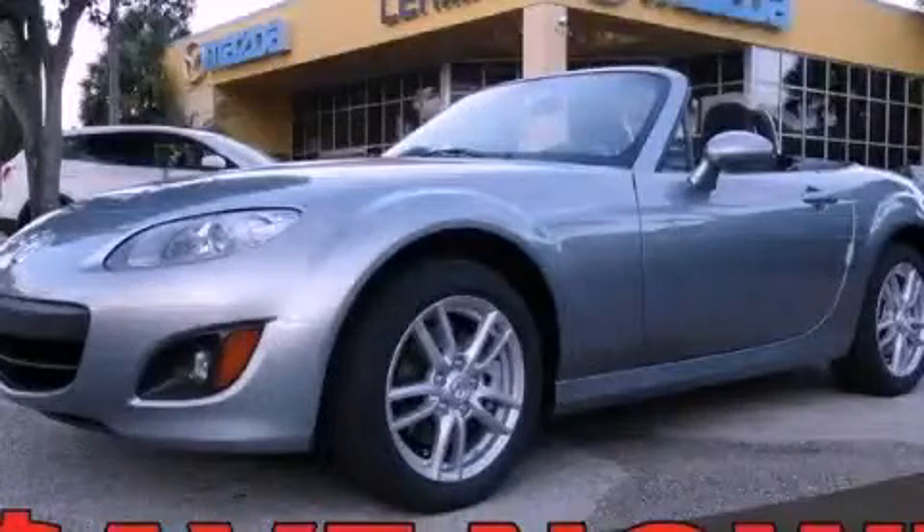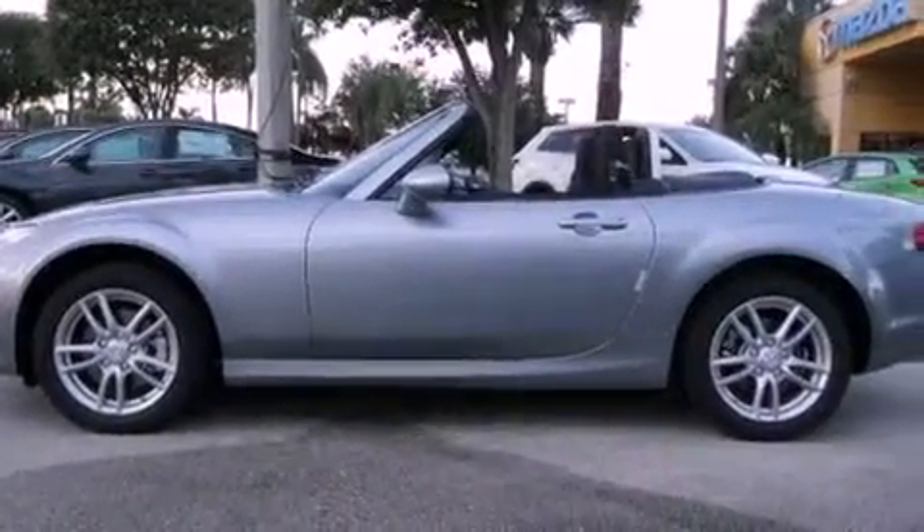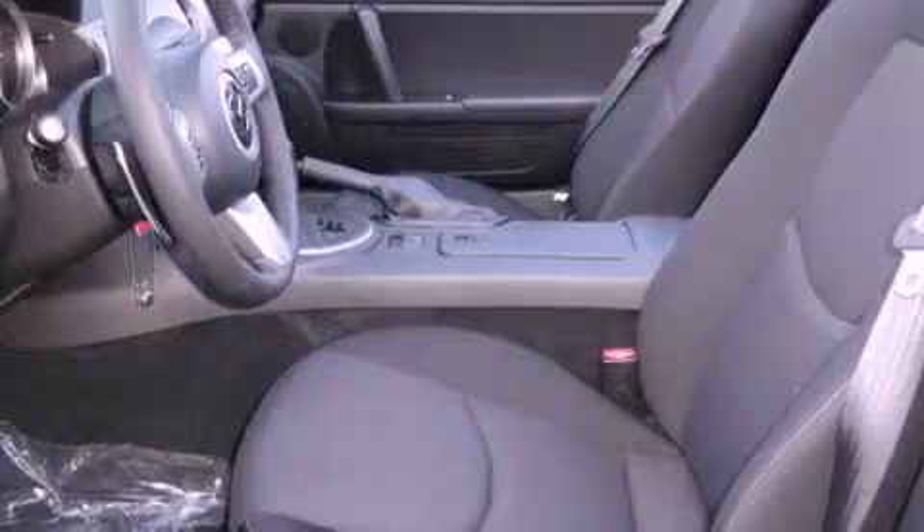This is a brand new 2012 Mazda MX-5, a car that begs to be driven. It features a 2.0 liter 4-cylinder engine and a 6-speed automatic transmission.